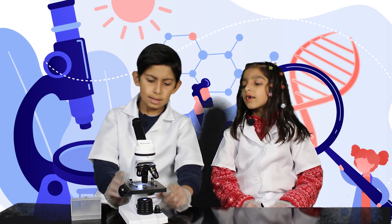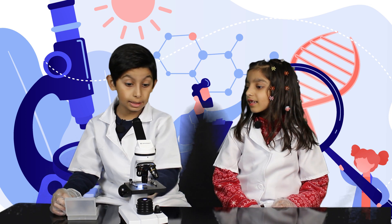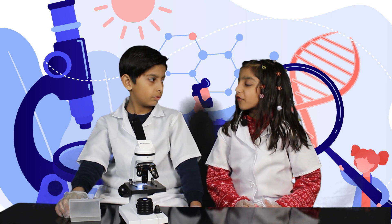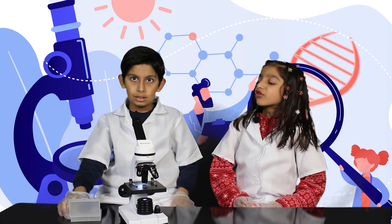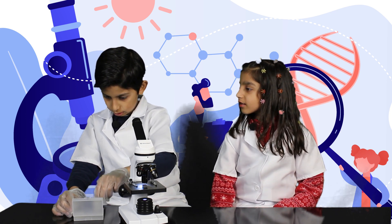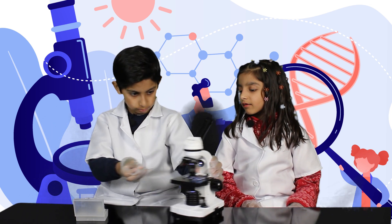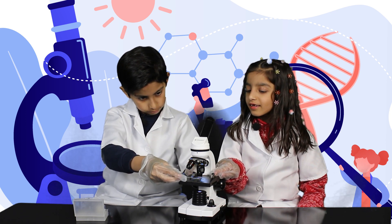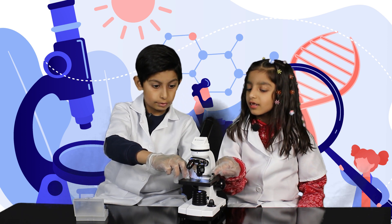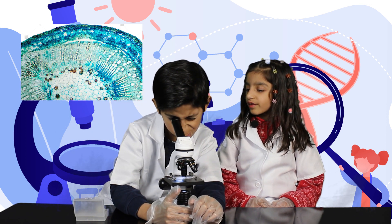Honey, have you seen a stem of cotton in a microscope? I haven't seen a stem of cotton in a microscope. Okay, then let's see. Can you put it in? Wow, it's so difficult to put it in. Right? Yeah, it's so difficult to put it in. Okay, now let's see it. Wow, it's so interesting.